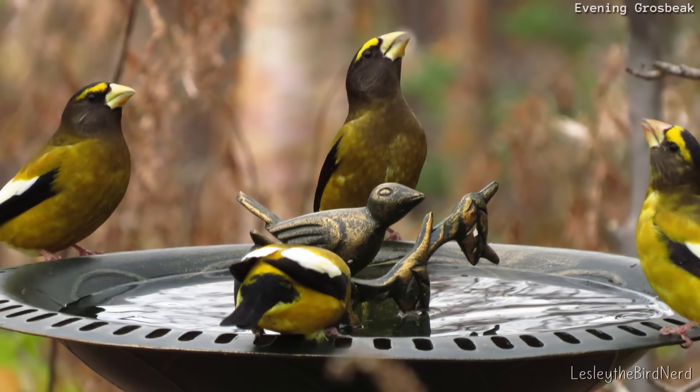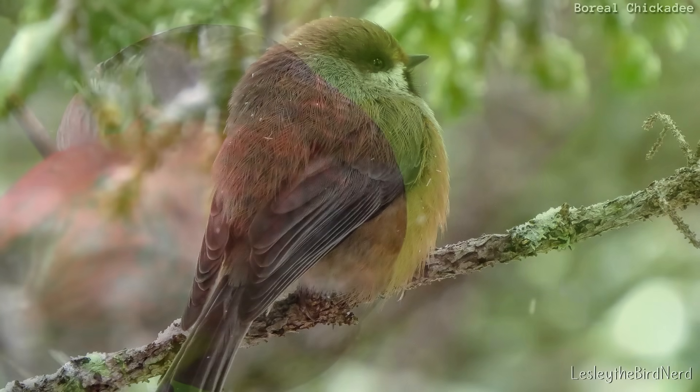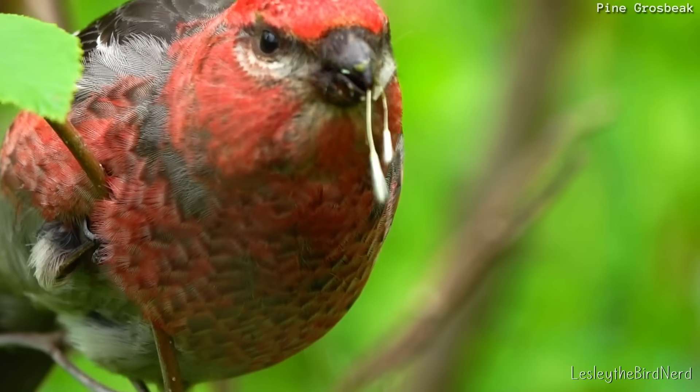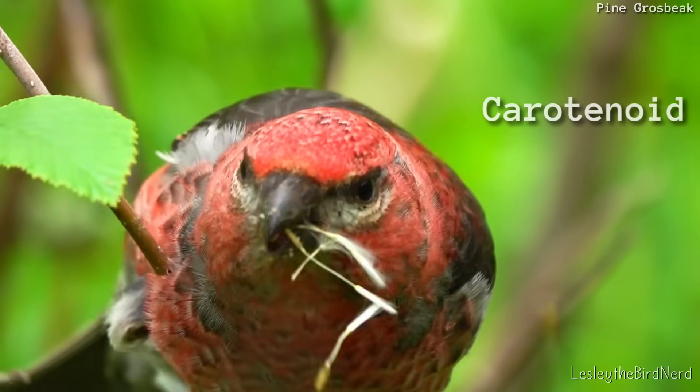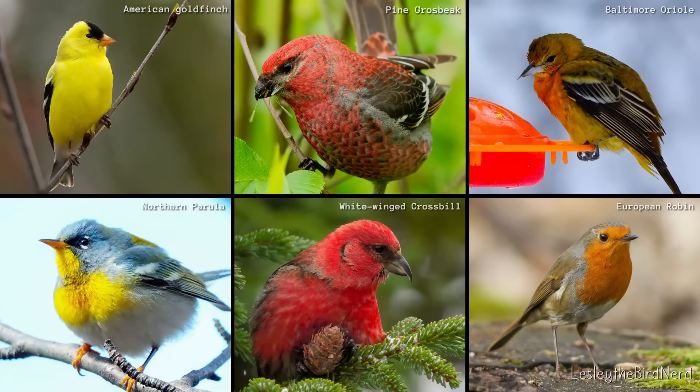Birds make their own melanins from amino acids obtained from the proteins in their diet. And besides providing color, melanins also add strength to feathers. The second is carotenoids, which are plant-based pigments found in berries and the seeds of plants.